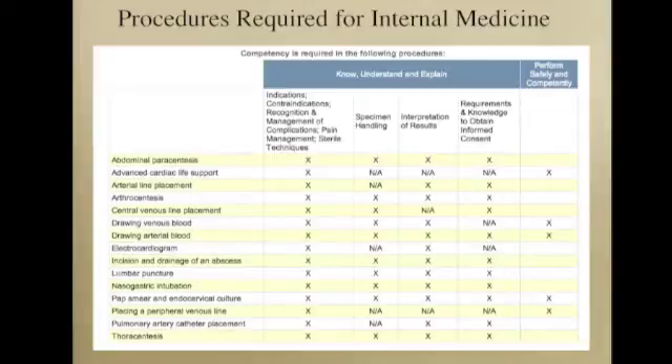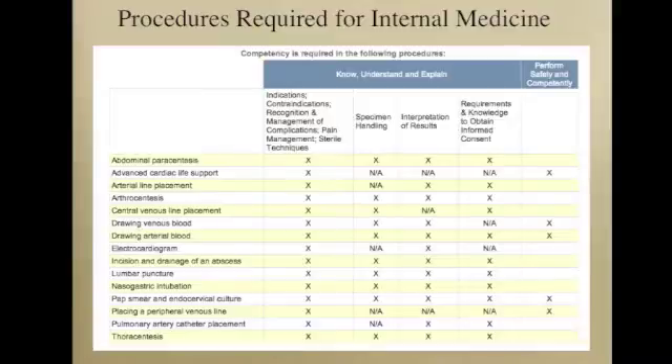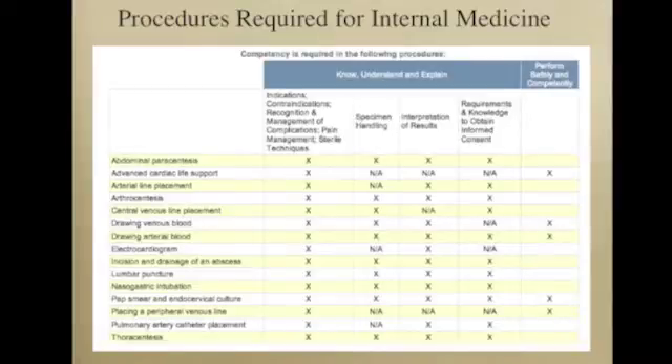The American Board of Internal Medicine requires competency in a number of procedures. For the core internal medicine bedside procedures — such as central line placement, lumbar puncture, thoracentesis, and paracentesis — it is important to know, understand, and explain the indications, contraindications, complications, sterile techniques, and to appropriately handle specimens, interpret results, and gather informed consent. The ABIM stops short of requiring a minimum number of procedures for board eligibility, but notes that each resident should ideally be an active participant in each procedure at least five times. Unfortunately, many internal medicine residents report being inadequately trained, and program directors agree that many graduating residents do not master the essential procedure skills. This video is part of a curriculum to enhance procedural education at Boston Medical Center and will focus on what is essential knowledge for board eligibility.